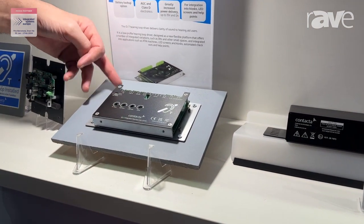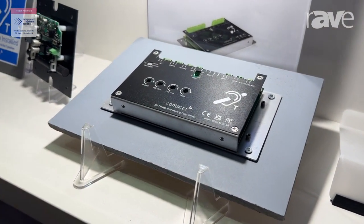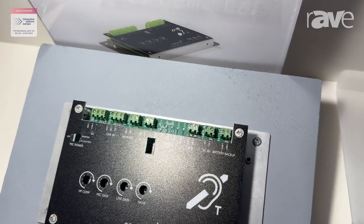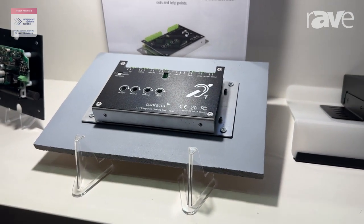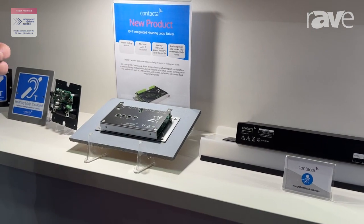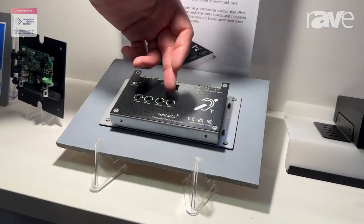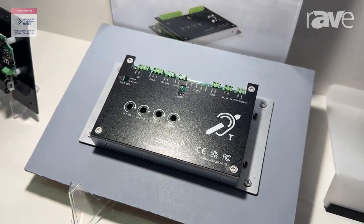Here we have the small loop driver which is specifically designed for integrated systems. This is particularly useful for example in elevators or totem pole signs where it's a small package which is easily fit into small spaces, and yet it's still got a high level of specification, a high level of features. It's a strong driver — 5 amps at 15 volts — but it's simple controls with potentiometers and dip switches and phoenix connectors at the rear.